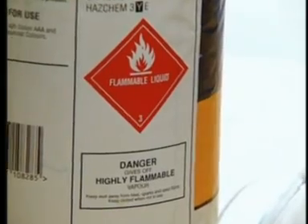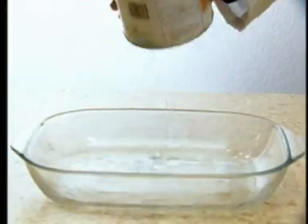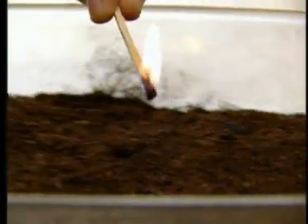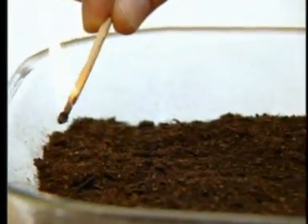A mixture of highly flammable solvents is placed into this tray and covered with Enviropeat. A naked flame is passed over the tray, showing complete vapour absorption.